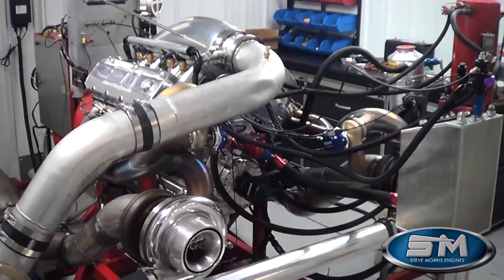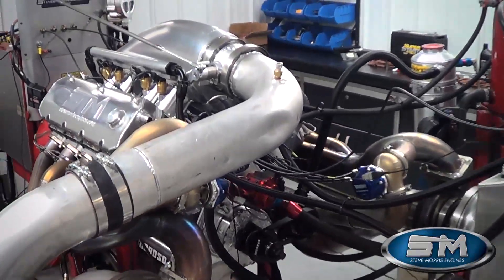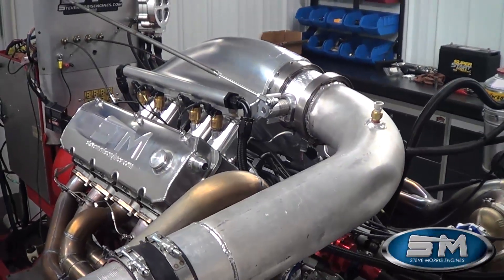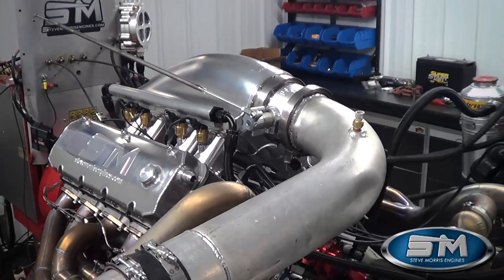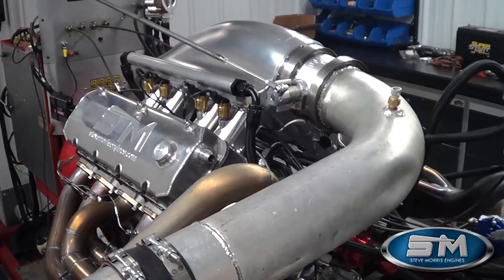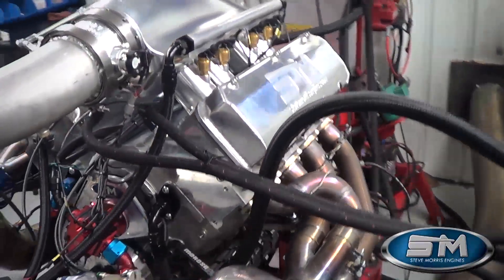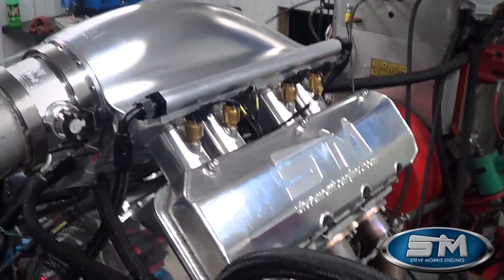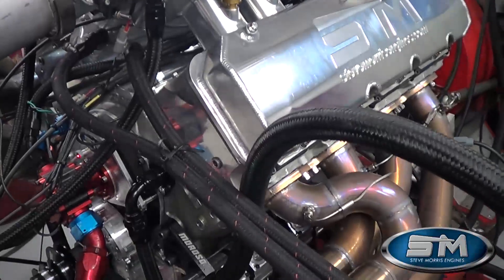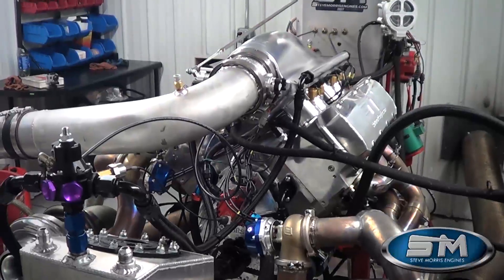This is also running on C16 right now — we don't have Q in it, just running it nice and easy, similar to what he's going to be running at the track. We're also going to run this on E85, and if we get time we'll shoot a video of the E85 pull or at least give you the numbers on E85. They run a street eliminator class over in the UK that this would be competing in, along with a couple other motors we have competing over in that class — some of them procharger motors.